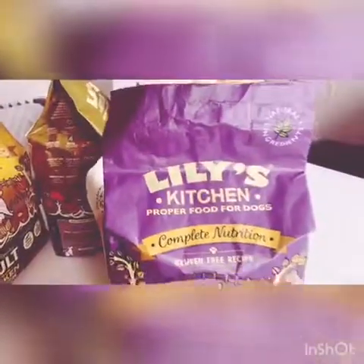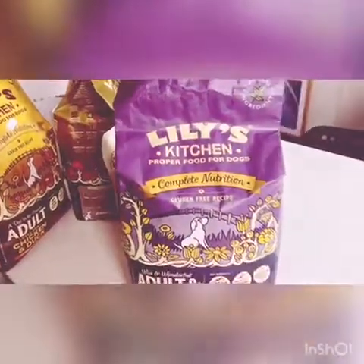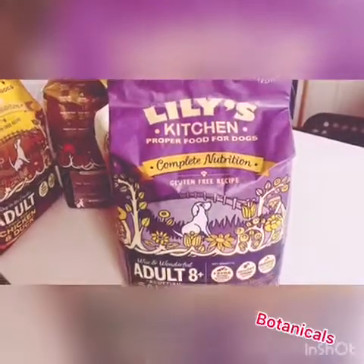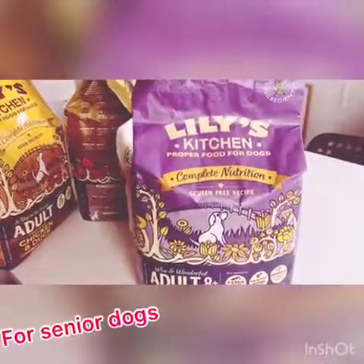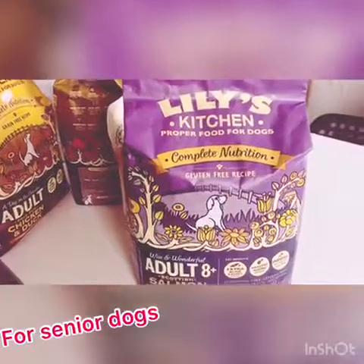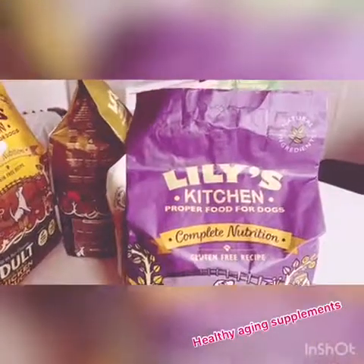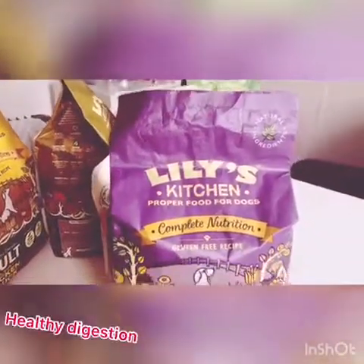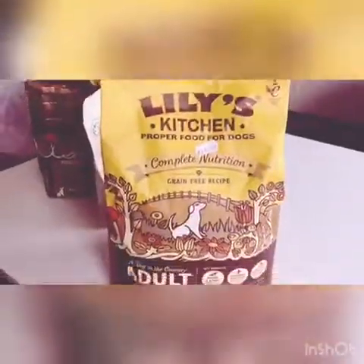The next one is the salmon and trout one. It actually has turkey in it too, along with many botanicals. This one is for seniors, so eight years of age and over. It has bone and joint support, healthy aging supplements, and prebiotics for healthy digestion. It is also gluten-free.